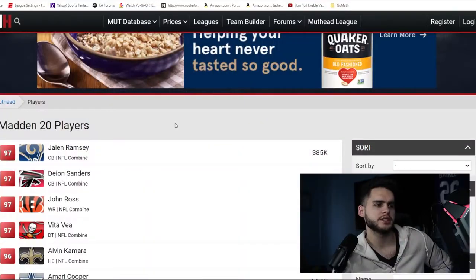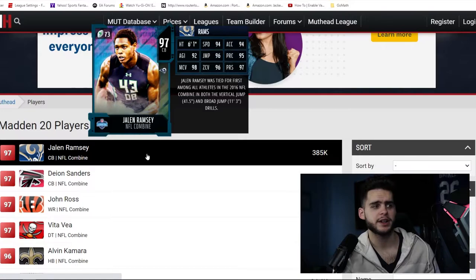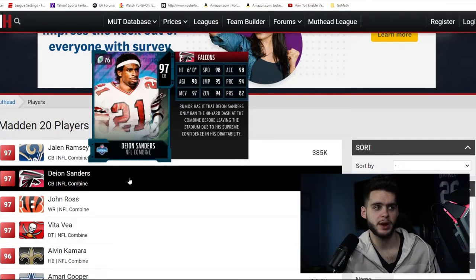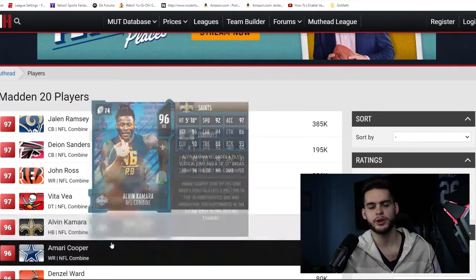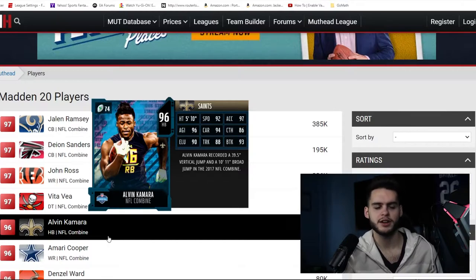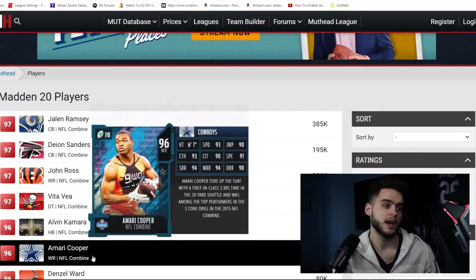Last year's combine cards: Jalen Ramsey was an LTD with 94 speed, 96 zone, 97 press — which would only be a decent corner now, not meta. Deon Sanders had 98 speed, John Ross had 99 speed. Alvin Kamara got a 92-speed halfback in March, which shows how bad his card was — meanwhile this year he already has a 95 powered-up speed running back since Christmas, three to four months before the combine. Amari Cooper had 93 speed, Denzel Ward had 96 speed and was great paired with Deon.